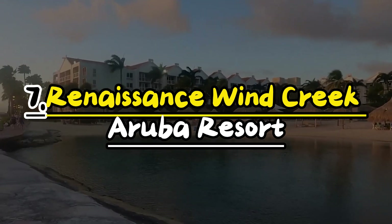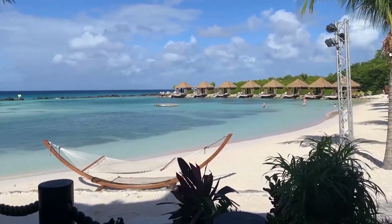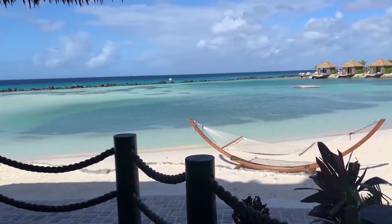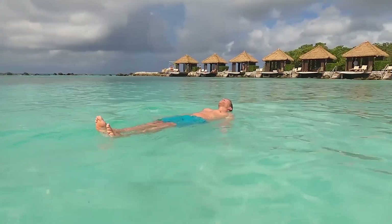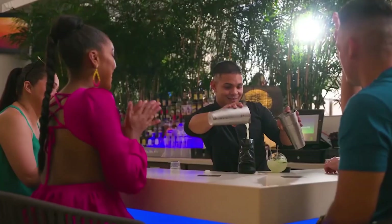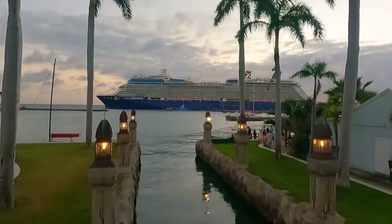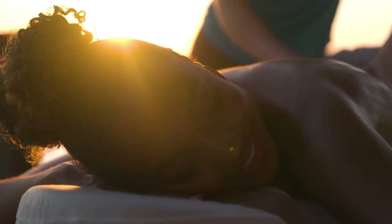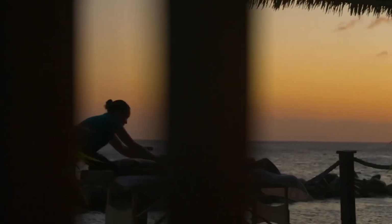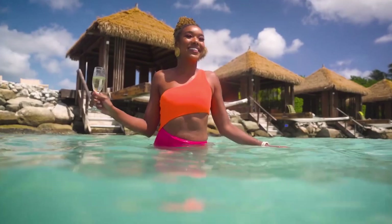Number 7: Renaissance Wind Creek Aruba Resort. The Renaissance Wind Creek Aruba Resort is a fantastic place for your vacation, located on the beautiful Caribbean island of Aruba. There are cool cocktail bars where you can enjoy yummy drinks, and the hotel has recently renovated suites with beautiful island-style decorations. You can also visit the Okeanos Spa for relaxing treatments like heat wraps and massages. The best part is you can see iguanas and pretty flamingos there.